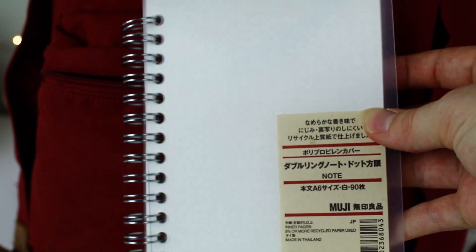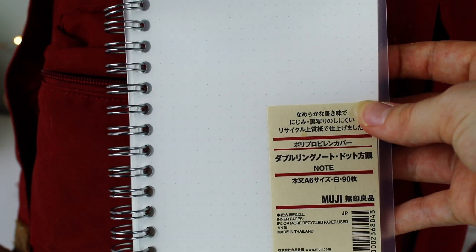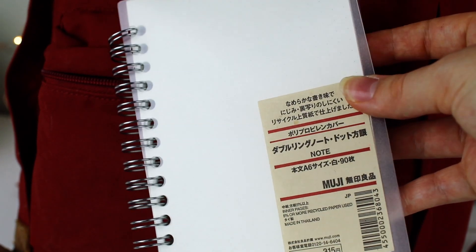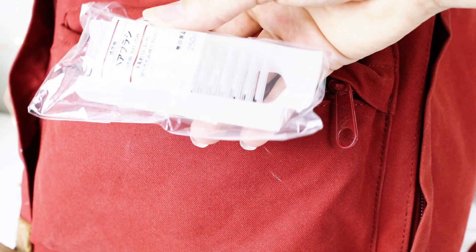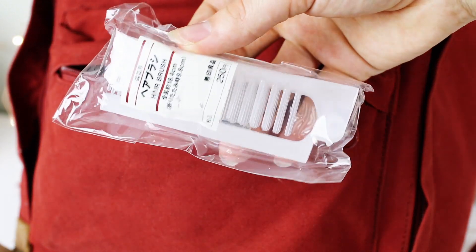In my front pocket I also always keep a small notebook for a to-do list or ideas. Whenever I have a new assignment, project, or idea, I like to write it down in a small notebook. This one is brand new for the new school year, but usually it'll be filled up by the end of the year.